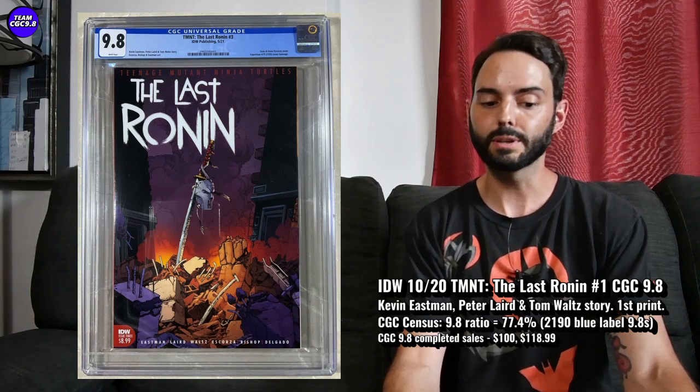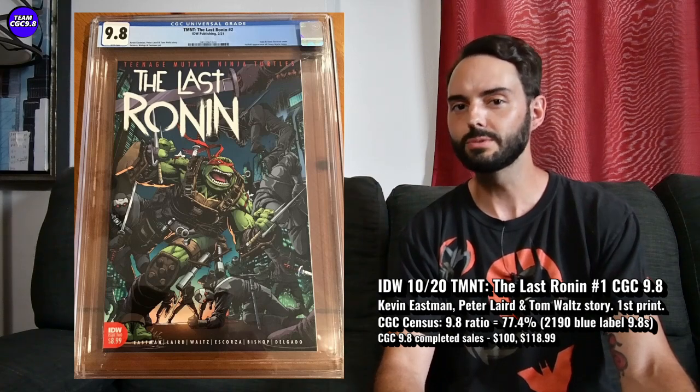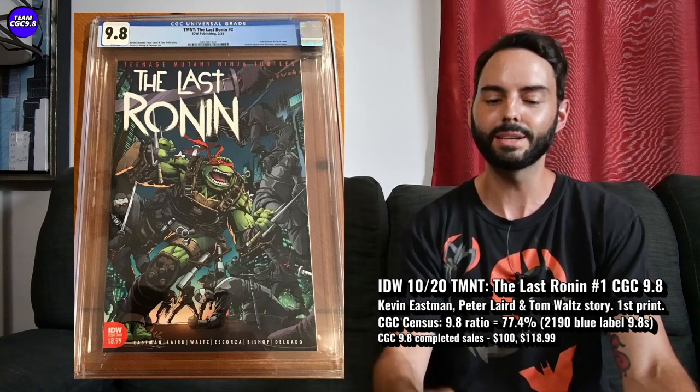Another thing I noticed with the Last Ronin series is the third issue, which is a pretty cool Superman 75 cover homage. That's been selling in auctions for higher than $100 — kind of $110 to $120 — so it's neck and neck with the Last Ronin number one. And the second issue is the first full appearance of Casey Marie Jones, who is the daughter of Casey Jones and April. She's a really cool character. She appears in the first issue too — it's kind of debatable — but in the second issue, CGC denotes it. So that was sort of interesting with that first full appearance in issue two.